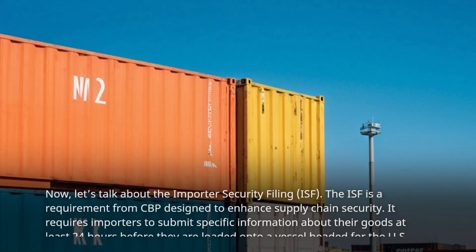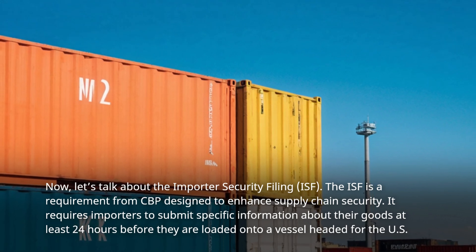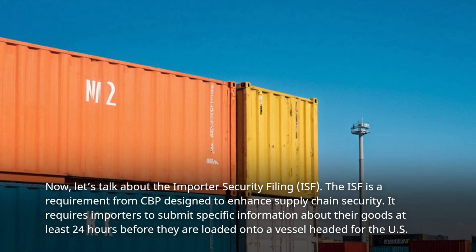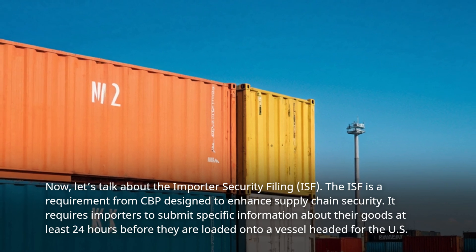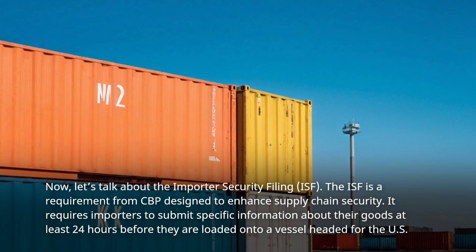Now, let's talk about the Importer Security Filing. The ISF is a requirement from CBP designed to enhance supply chain security. It requires importers to submit specific information about their goods at least 24 hours before they are loaded onto a vessel headed for the U.S.